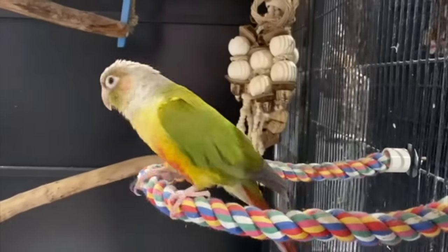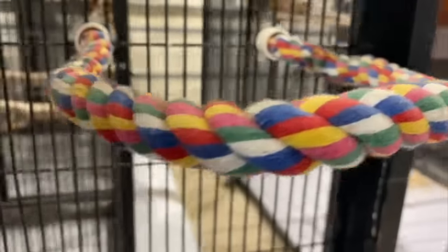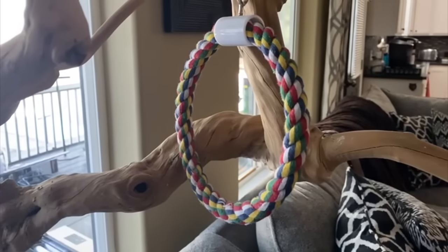Rope and natural fiber perches are great for comfortable relief from the harder perches. Some older and arthritic birds or those with handicaps might really appreciate them. However, since they are so soft, they invite chewing and can get easily frayed. Frayed parts can trap toes and nails, and if ingested, block your bird's crop, which can be life-threatening. So if you're going to use these types of perches, you need to keep a very close eye on their condition. Cotton rope tends to fray, so it's better to get a natural rope perch using hemp, coconut, sisal, or jute — anything that breaks instead of fraying. It's just a safer option.